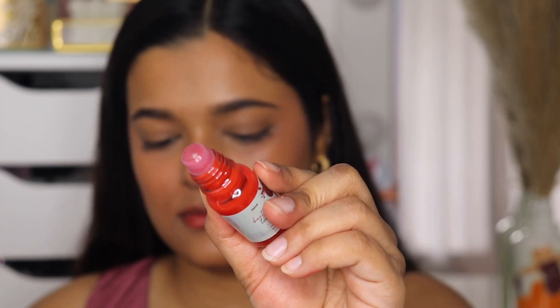The closest dupe I have for the Benetint is Ilana's Beet Tint. It's not exactly the same texture-wise, but it is a very watery, lightweight lip and cheek tint and it looks exactly like Benetint on my skin — very natural and so easy to blend. I personally think if you have the Ilana Beet Tint then you don't really need Benetint because they are very similar. The shades are different though — the Benetint is a brighter red and the Ilana is more on the pink side — but if you don't want to spend as much on the Benetint, you can definitely try the Ilana Beet Tint.